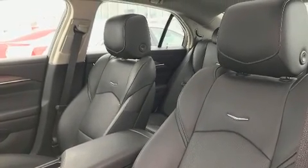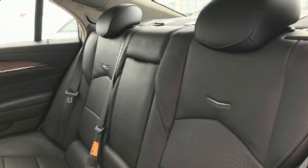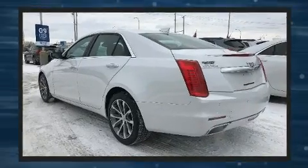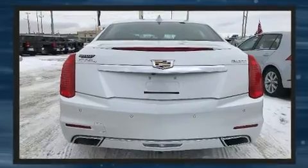Top features include remote keyless entry, a built-in garage door transmitter, a trip computer, an automatic dimming rearview mirror, lane departure warning, blind spot sensor, and cruise control.